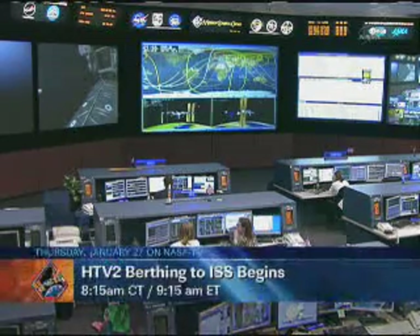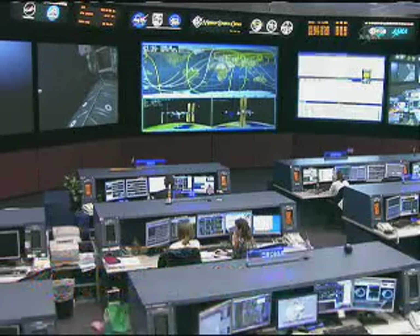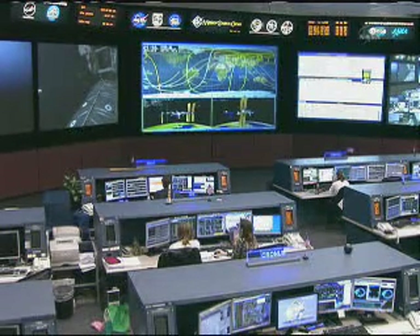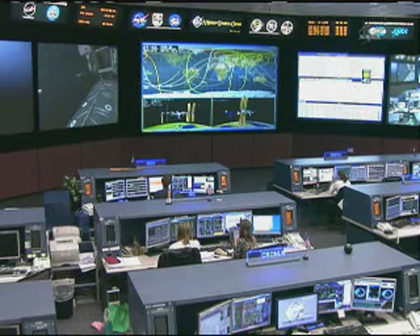Of course we will have live coverage of all that, including during the ISS Update Hour, which will take place at its typical time of 10 a.m. Central Time, 11 a.m. Eastern Time. All that will begin several days of activities. The exposed pallet that is part of the unpressurized section of the HTV will be removed using the station's robotic arm on February the 1st.